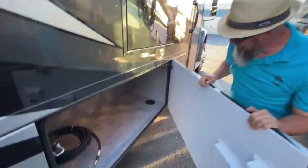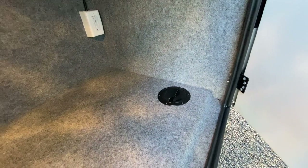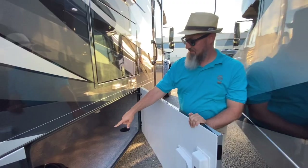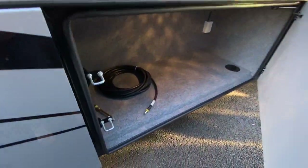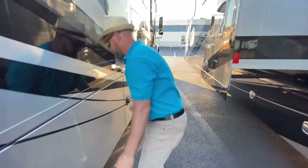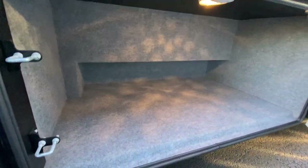In the next compartment there's a 110 outlet on a GFI circuit with a spin-out in the floor to run the cord through. Double-latch, double-hinge steel compartment, carpeted with an LED light. That's the air compressor hose for the other side — I'll show you that when we get to the battery compartment. This compartment goes under the frame rail, giving you significant depth.